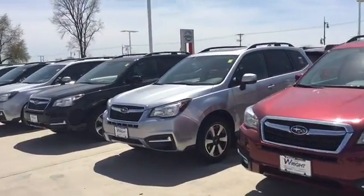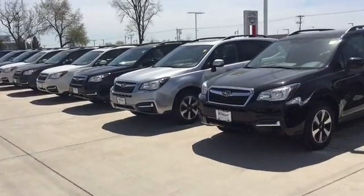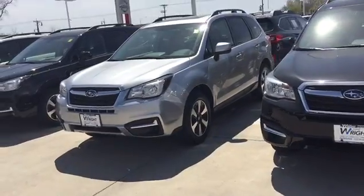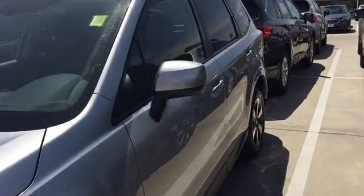Hi Josh, this is Keith at Dave Wright's Subaru in Hiawatha. I just wanted to send you a quick video of the Subaru Foresters. You can see we've got a great selection of the Foresters here available now. These have been one of the most popular SUVs in the market.